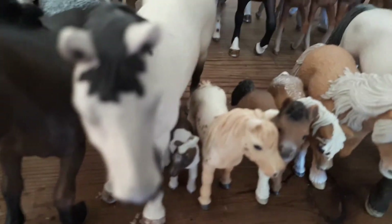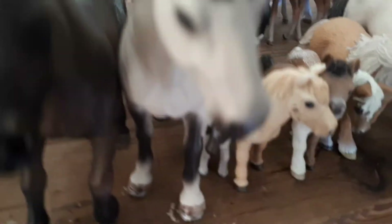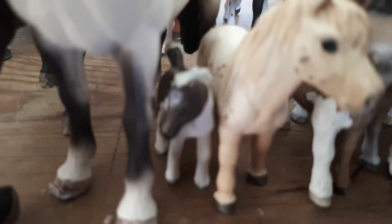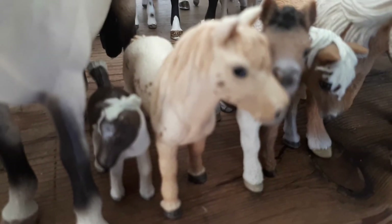This is the Hanoverian stallion — his name is Thorn, and he is such a pretty stallion. Then next to him is the Falabella foal — her name is Snowflake and she is a filly.